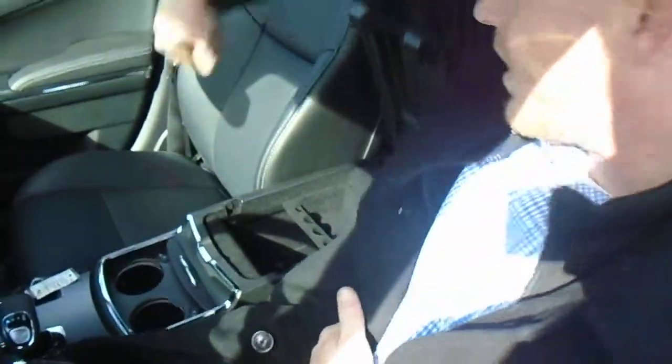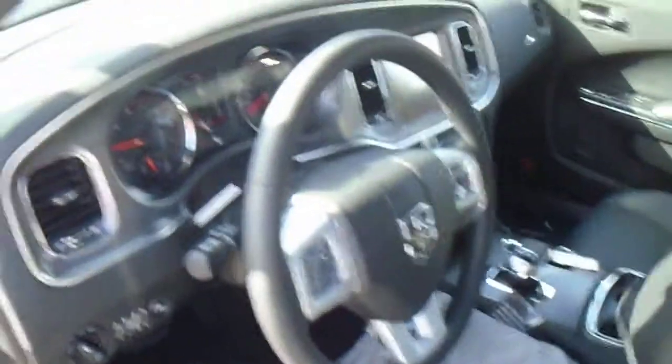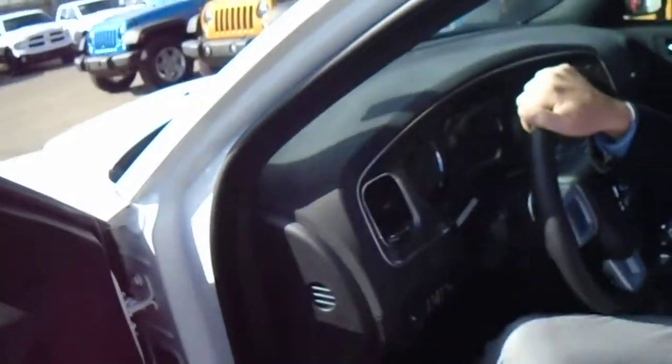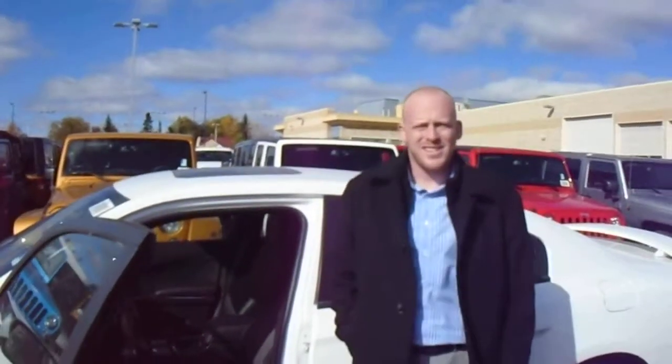As well, we take a look in here — we have all our auxiliary inputs. It does come equipped with a sunroof, and obviously Beats by Dre audio throughout. And that's just a quick walk around of the 2014 Dodge Charger 3.6.